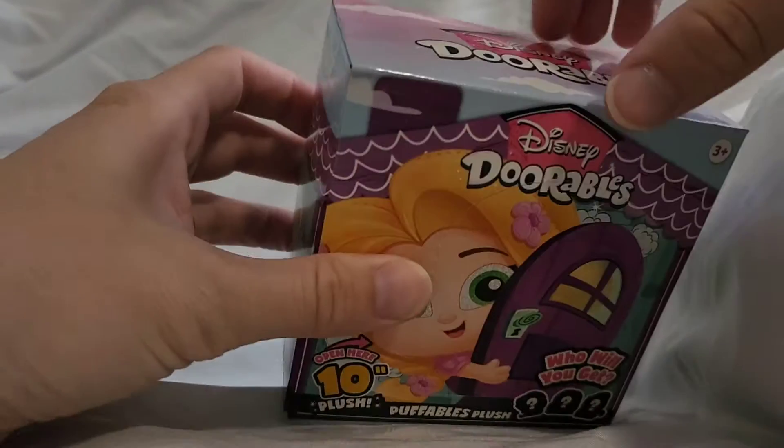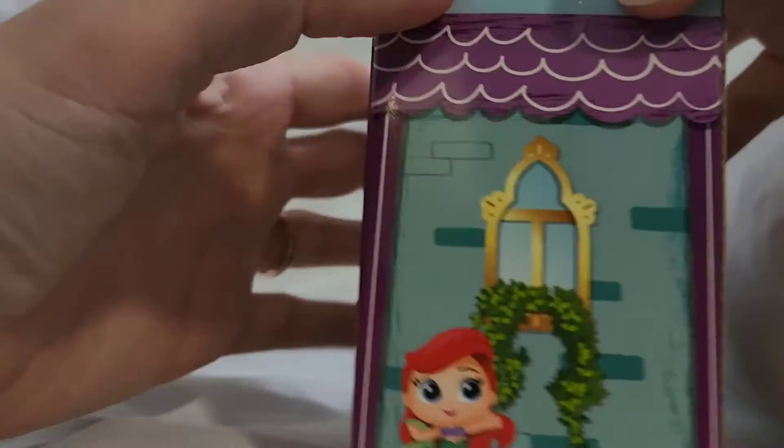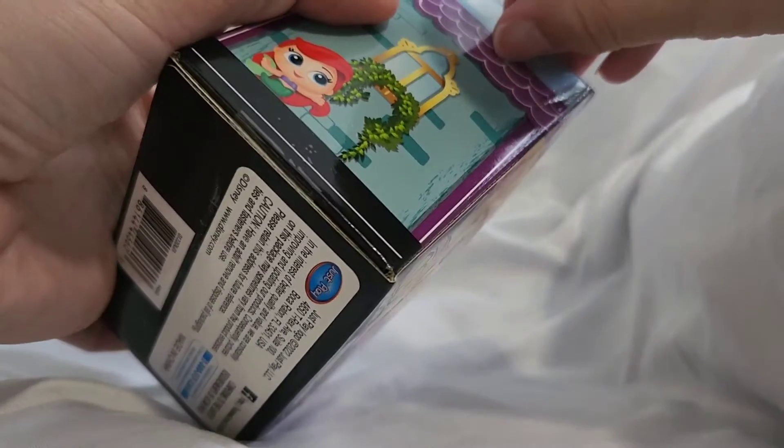Alright, moment of truth. Here we go. Oh no, there's tape. Slowing us down.